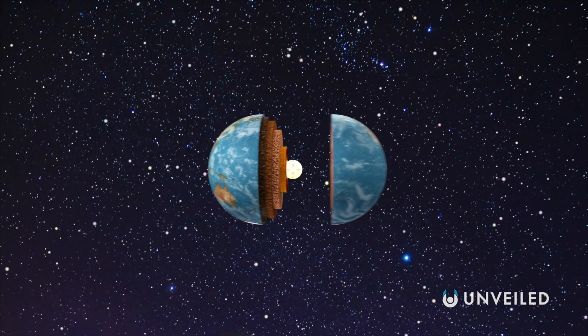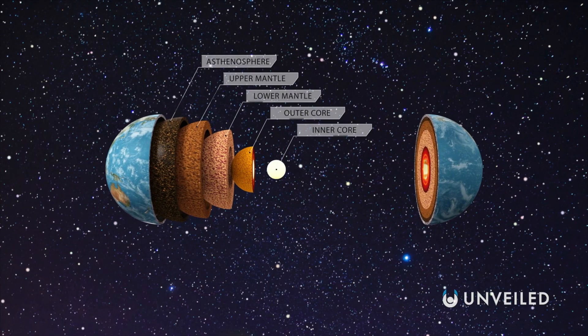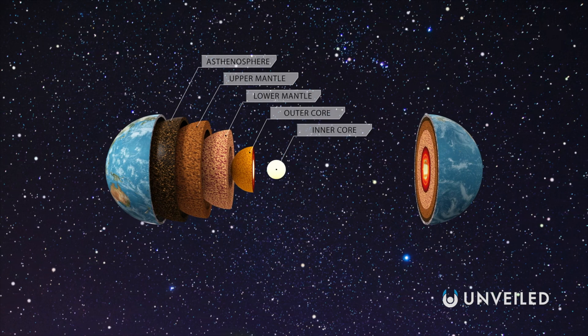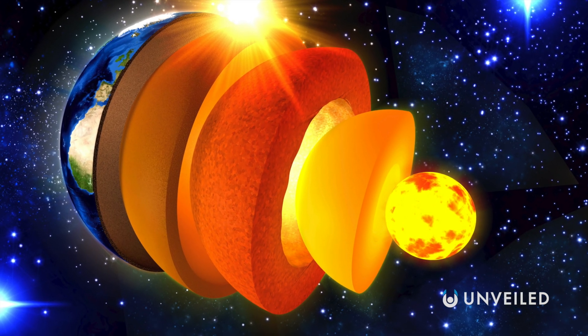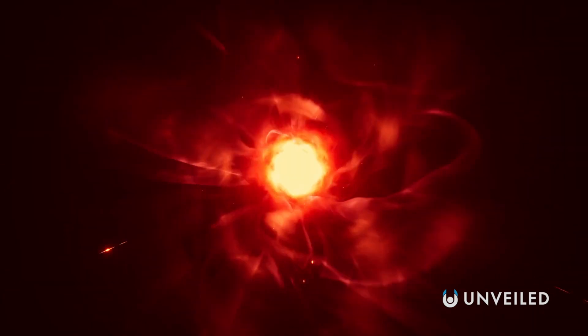Below this topmost layer, there's the mantle, which is Earth's magma source. And then, finally, we have the core — both the inner and outer. The core is a thousand miles down, incredibly dense, and billions of years old. Here, at the heart of our planet, it's made of super-hot, super-dense iron and nickel, and temperatures can be more than 10,000 degrees Fahrenheit.